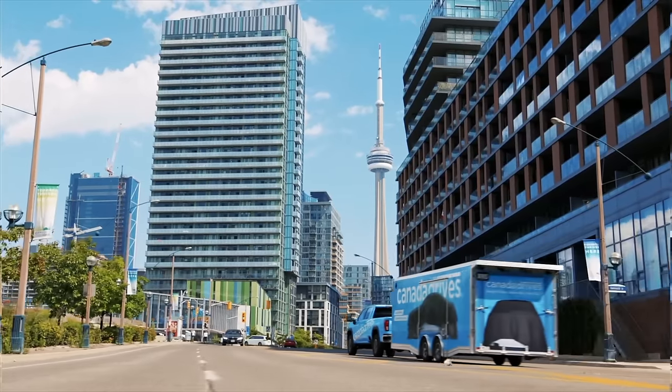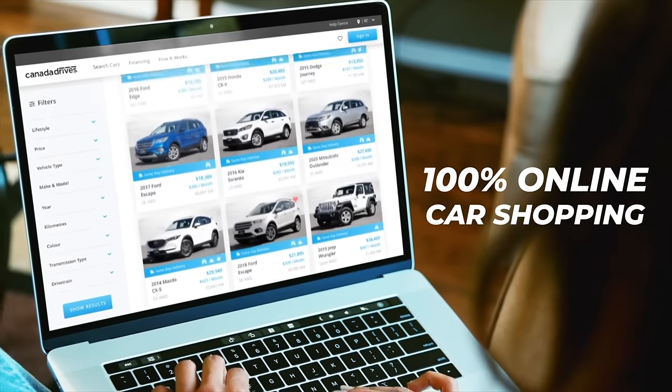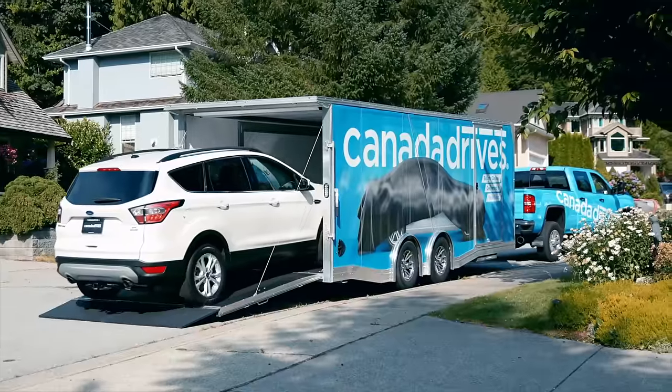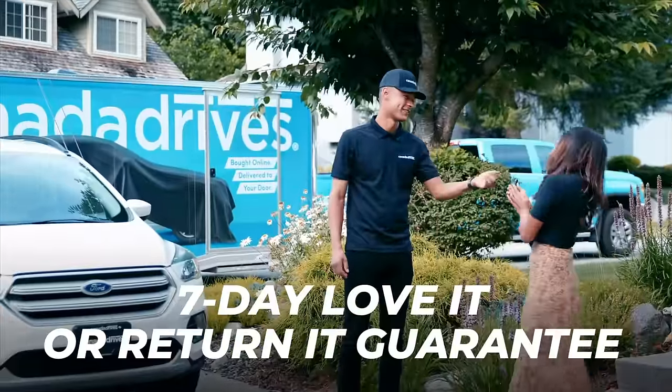This video is brought to you by Canada Drives. Shop online for your next used vehicle and enjoy the convenience of two-year door delivery and the confidence of a seven-day love-it-or-return-it guarantee.